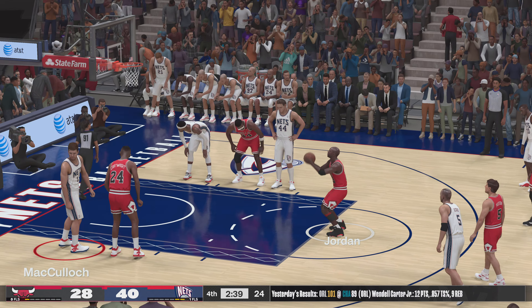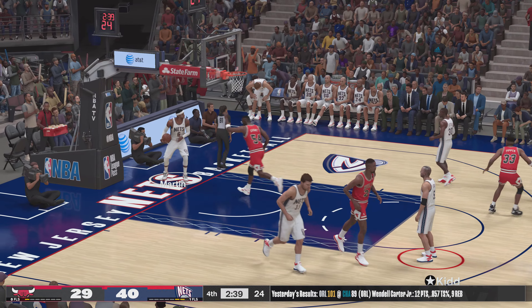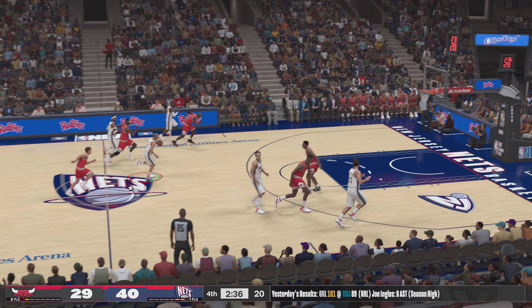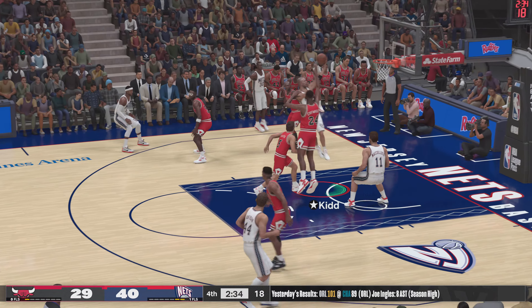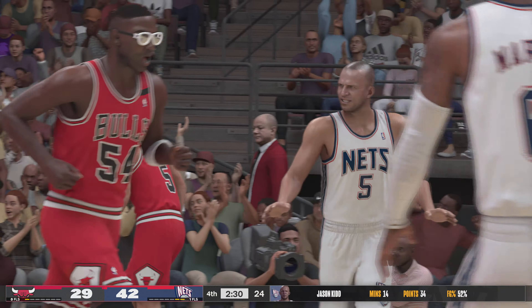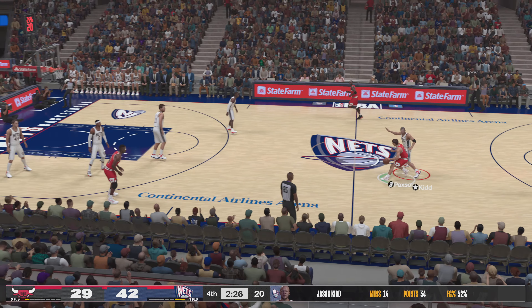Pretty good display of strength by Jordan there — absorbed the contact and still able to nail the shot. And New Jersey has possession — they lead by 11. Here's Kidd, and they pick up two. Kidd's got 34. Soft interior D and they've exploited it. Chicago with the ball.